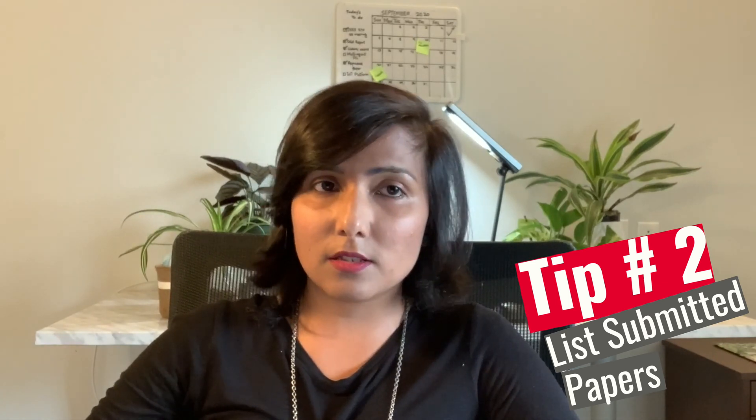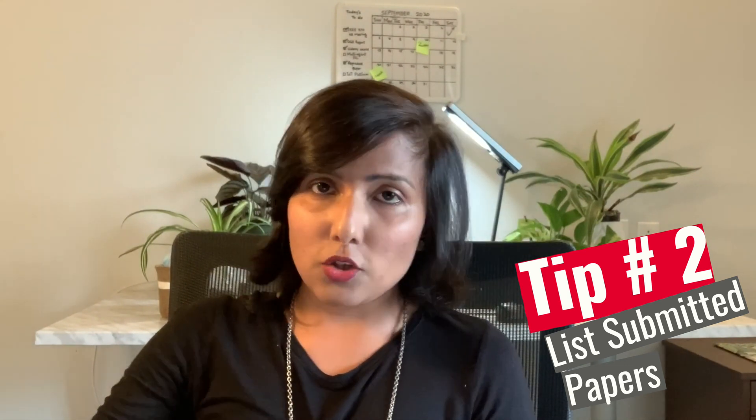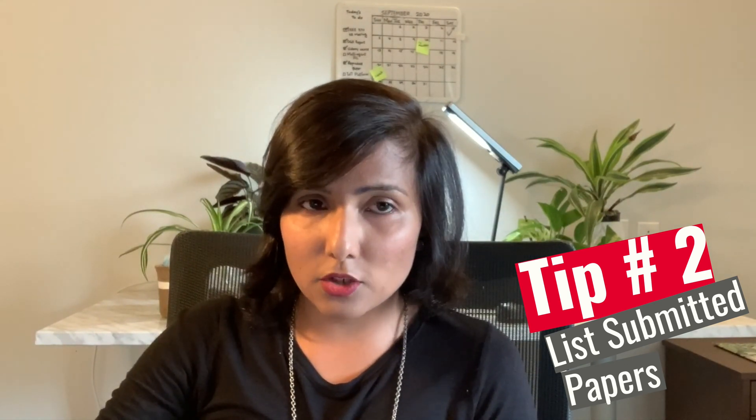You can write the titles, the authors, the journal you're planning to submit to, or if you've already submitted it, you can mention the submission date along with the title of the journal. That will really highlight your research potential in your CV.